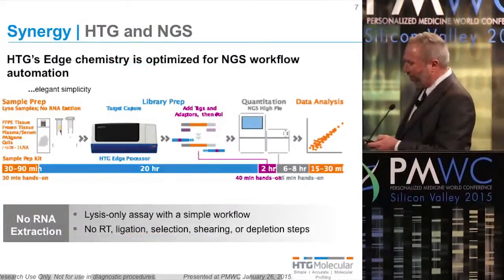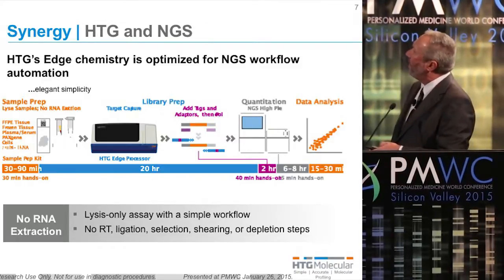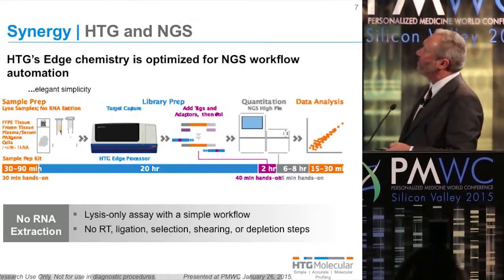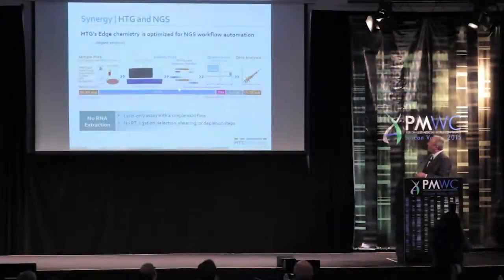This is just an overview of the workflow, where sample prep — we're able to work not just with FFPE, but also with frozen tissue, plasma, serum, cell lines, and PAXgene samples. These are solubilized in the lysis buffer. There is an automated step now in our processor for the nuclease protection assay. And then a quick PCR step to add the appropriate adapters and tags for identification, followed by next-gen sequencing.